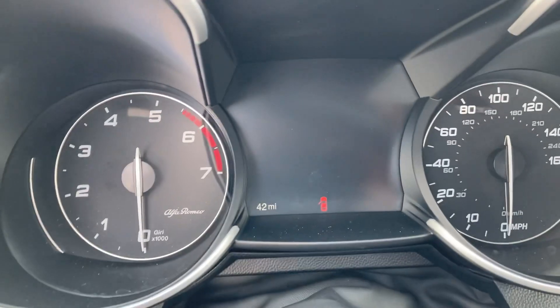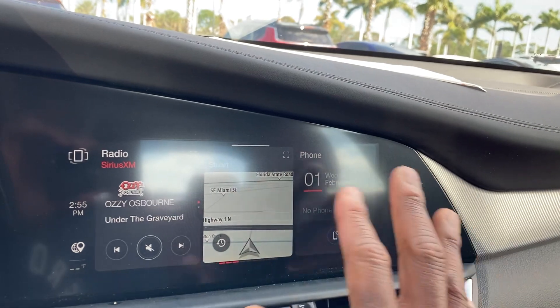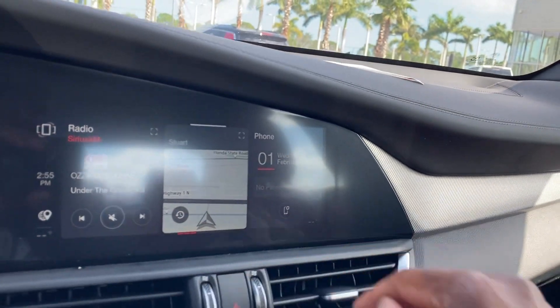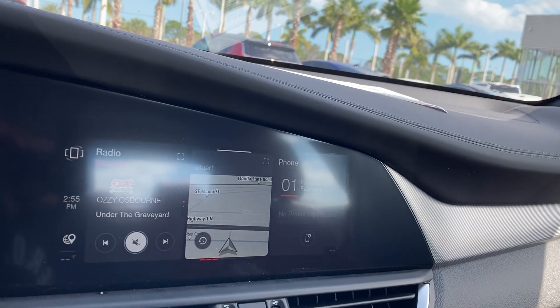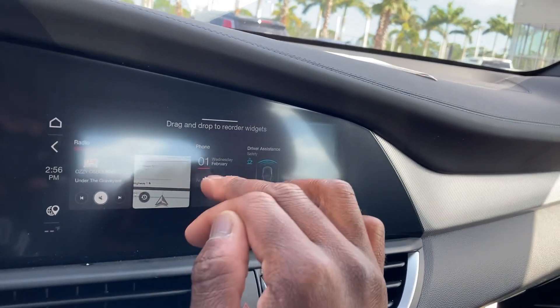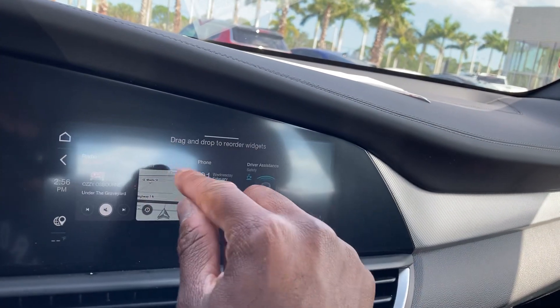I've got 42 miles on it — not broken in yet. The home screen right here; navigation in the middle. You can drag and drop and go in between.